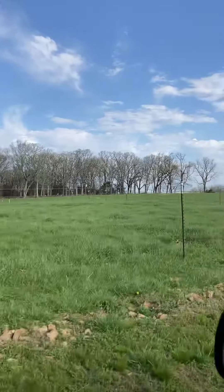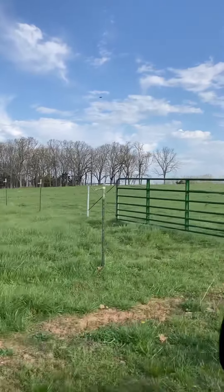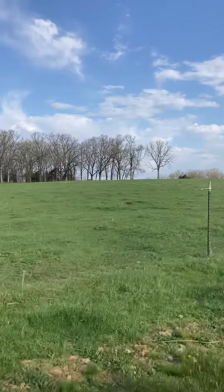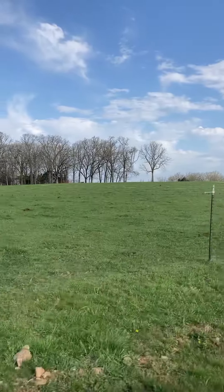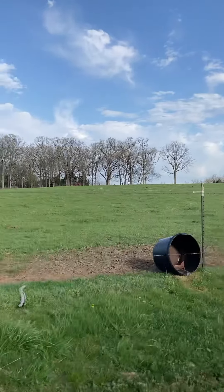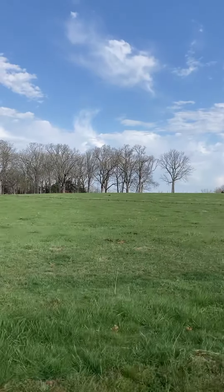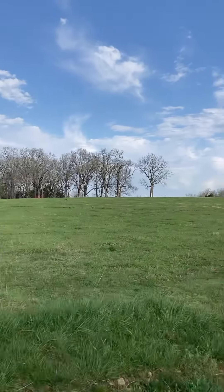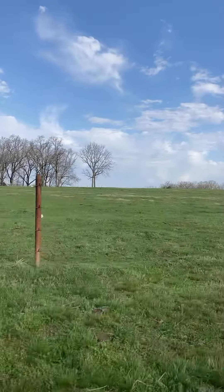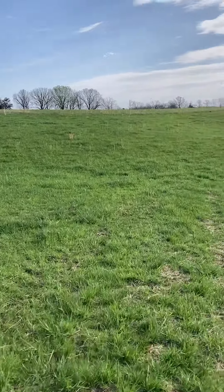Coming up here is paddock number three, which was the last old paddock that I put them in. They stayed in there for quite a few weeks — I was feeding them hay in here and did some minerals. This will be a little while coming back, I'm sure. As you can see it's still pretty short in there — they had it looking like a golf course.